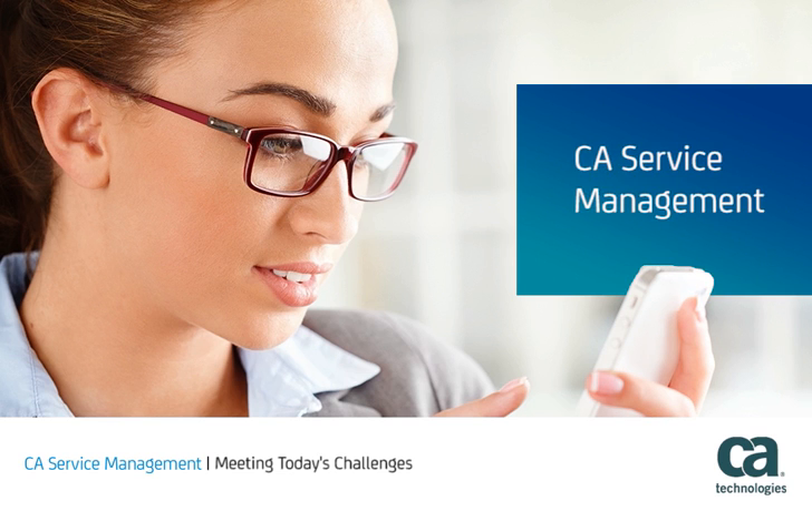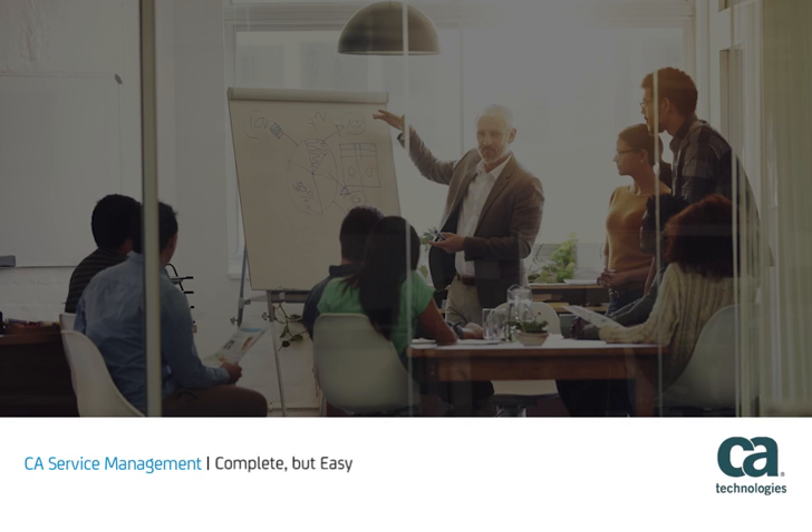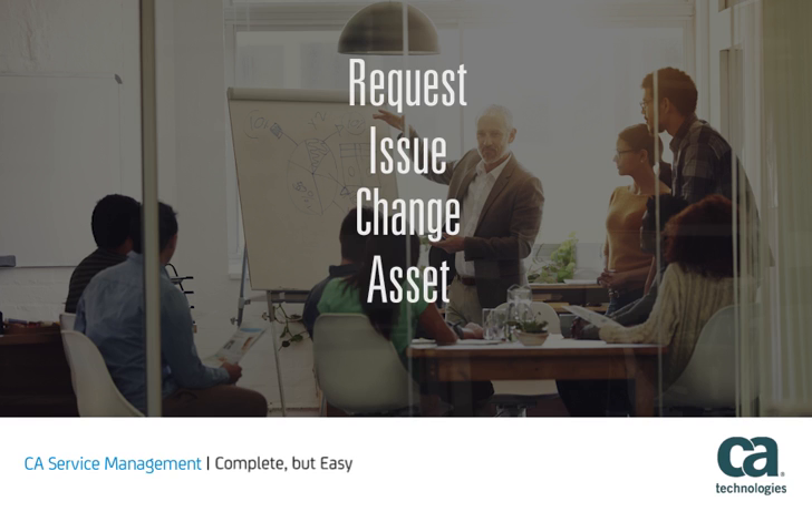If not, CA Service Management can. With CA Service Management, you can administer the entire service lifecycle consistently across functions such as request, issue, change, asset, and service level management.